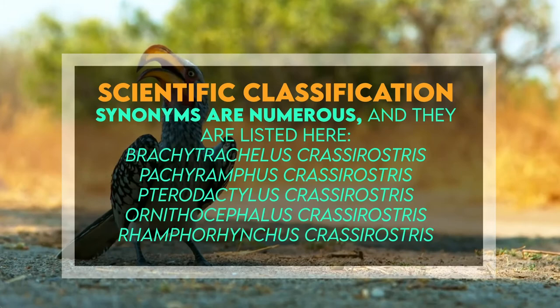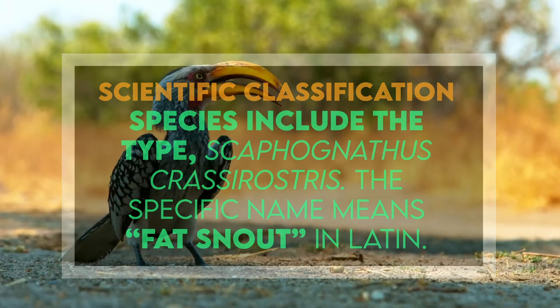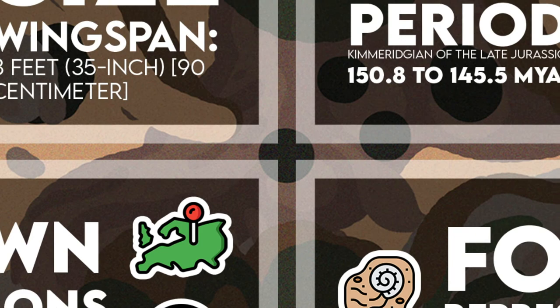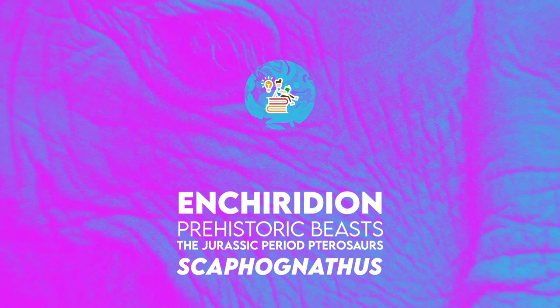Synonyms are numerous and they are listed here. Species include the type Scaphognathus crassirostris; the specific name means flat snout in Latin. It was probably an insectivore, with an almost 3-foot or 35-inch or 90-centimeter wingspan. It was discovered in the Solnhofen Limestone in Germany, and lived in the Kimmeridgian of the Late Jurassic, 150.8 to 145.5 million years ago. Fossil representation includes three specimens.